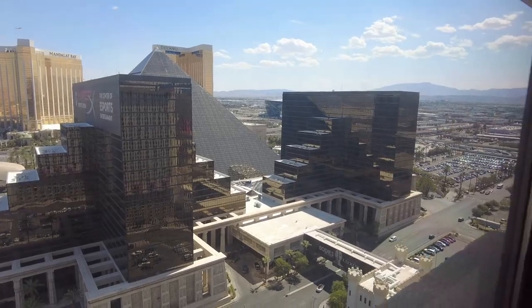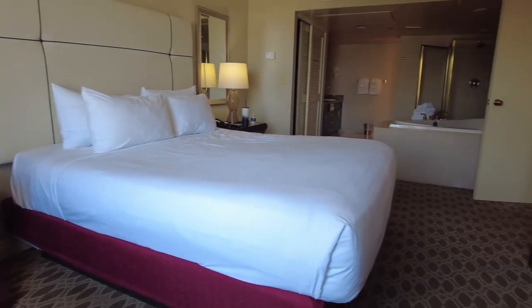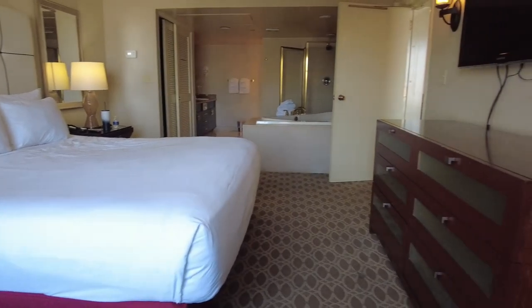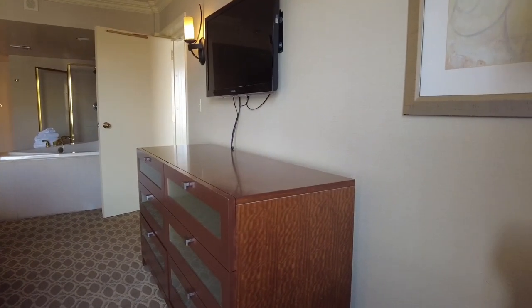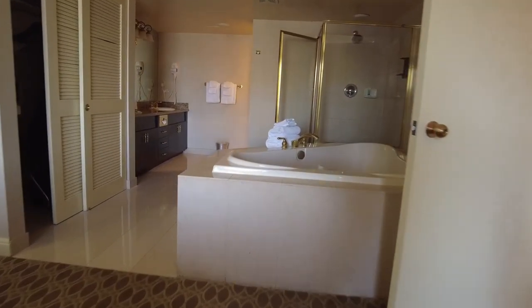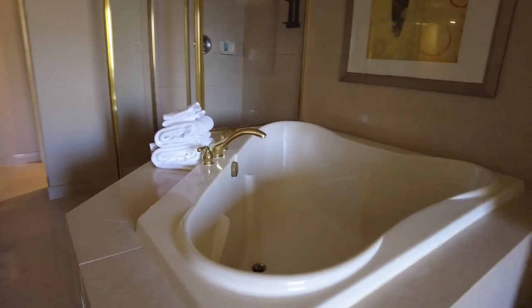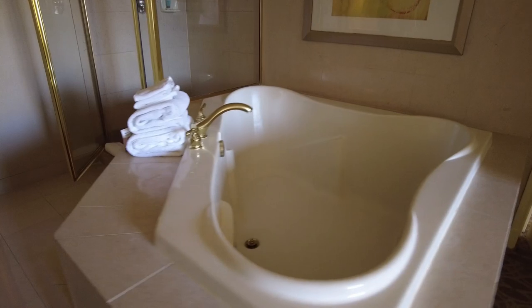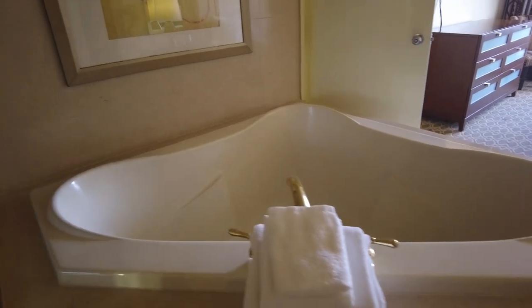Now we're going to be moving over to the bedroom. We have your typical king size bed — a little bit older furniture, but it works. The TV is nothing to speak of and the channels are minimal. There is a tub — it's like a giant bathroom without a wall, which is interesting. We thought this was a jacuzzi, but it's actually a soaking tub. It's a bit tough to get in and out of, but it's a nice touch.